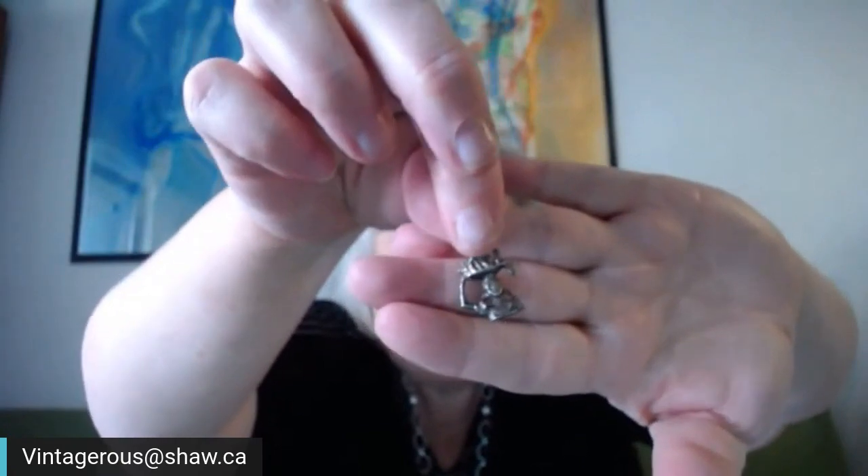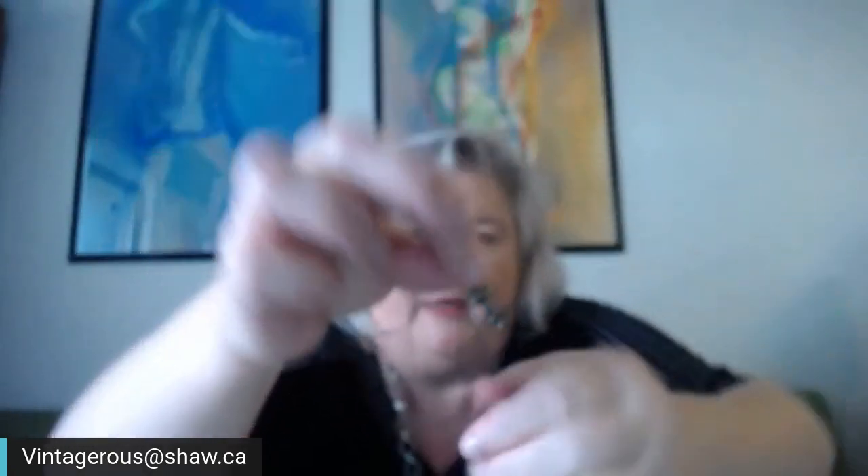This is a bunch of sterling silver charms that I bought. This first one is a woman with a basket of fruit on her head. Then there's one that says Virginia — a sterling silver charm. And I see one that says Niagara Falls, Canada on the back.